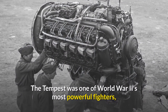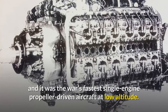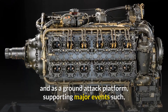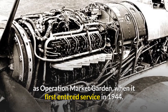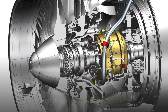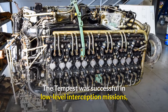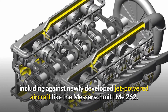The Tempest was one of World War II's most powerful fighters and the war's fastest single-engine propeller-driven aircraft at low altitude. It was used as a low-level interceptor, especially against the V-1 flying bomb threat, and as a ground-attack platform supporting major operations such as Operation Market Garden when it entered service in 1944. Later, it was effective against German rail infrastructure, Luftwaffe aircraft on the ground, and newly developed jet-powered aircraft like the Messerschmitt Me 262.